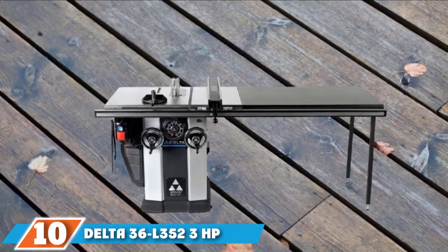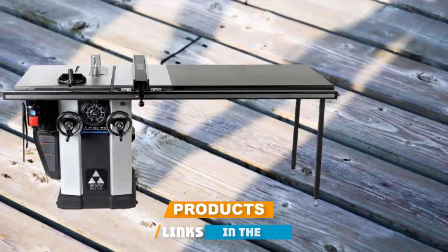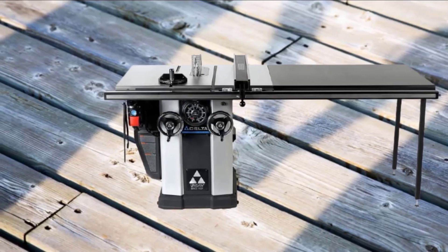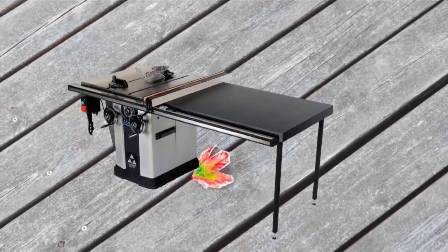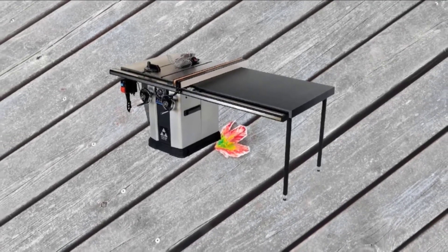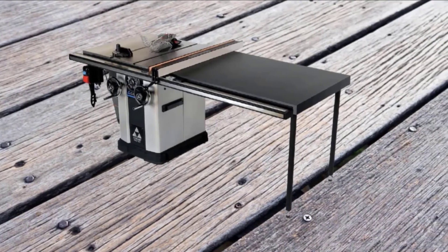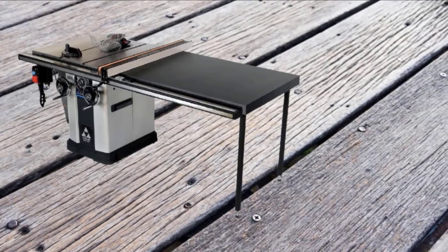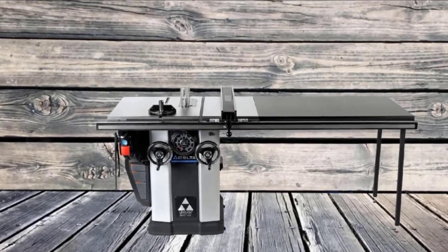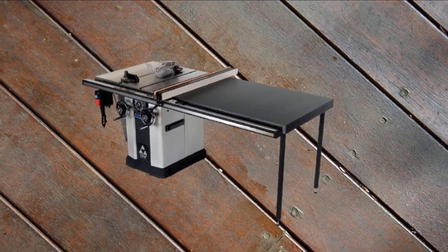Finally, the number 10 position is dominated by the Delta 36 L352 3HP UNISAW. With a single cast iron trunnion system, the Delta UNISAW offers dependable accuracy, smooth and continuous operation, and vibration-free control. Thanks to its 52-inch fence system, it's the perfect choice for woodworking pros as well as hobbyists just starting out. It also comes with an upfront bevel dial to easily fine-tune the blade level, giving you striking accuracy within a quarter of a degree and ensuring precision setups cut after cut. Dual front cranks make it easy to adjust the blade height and tilt accurately and easily.